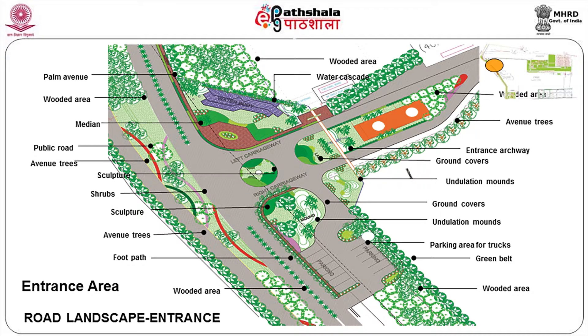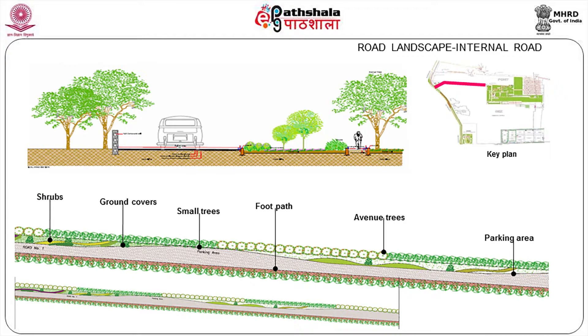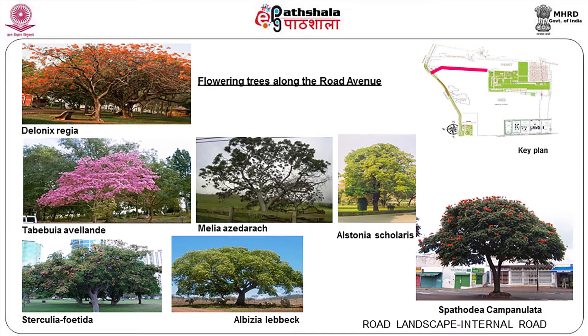It's all designed to have a grander entrance to this particular area. This is how it will look when things are completed. For avenue trees along the road we have Delonix regia, Melia azedarach, Tabebuia avalanida, Alstonia scholaris, Spathodea, Albizia lebbeck, and Sterculia foetida. These are the seven different varieties of trees we would like to plant on the internal roads.